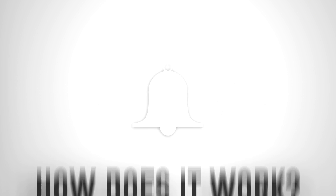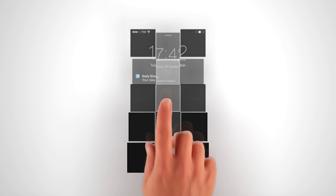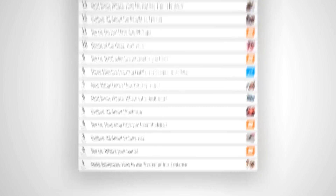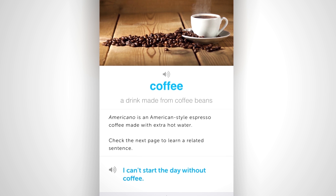First, download the free Daily Dose of Language app for iPhone, iPad, or Android. You'll get a free mini lesson daily with text that you can copy out. You'll also get daily reminders about your lessons, so this will keep you on track. Find a new lesson every day — today might be a phrase, tomorrow may be a culture lesson, then a grammar lesson. But with each one, you'll get sample sentences. Open up the lesson, read through it, and copy out the sample sentences. And that's it — you're done for the day.